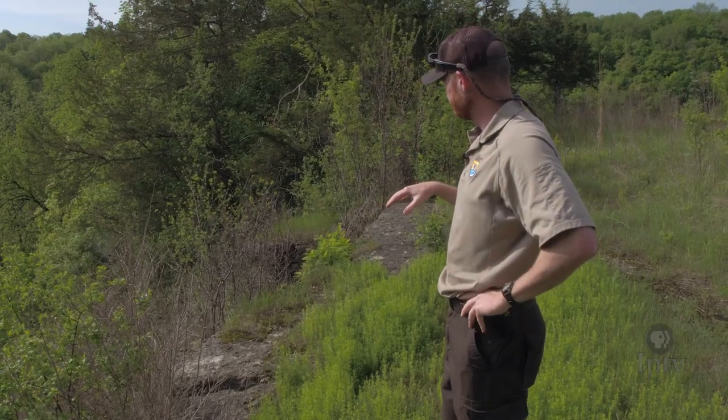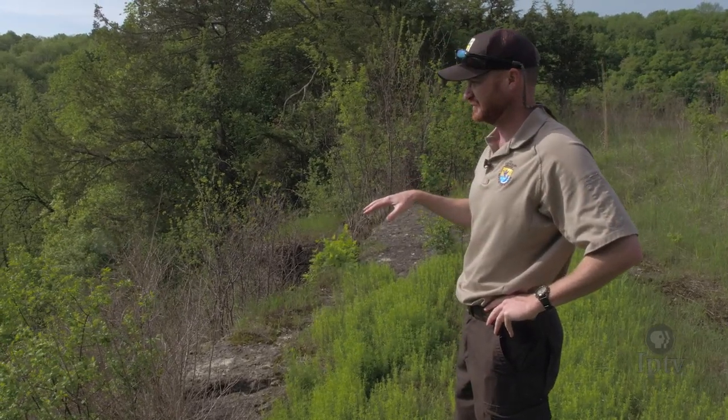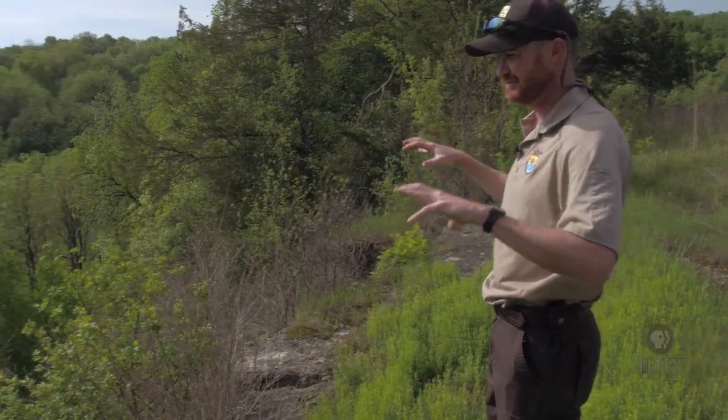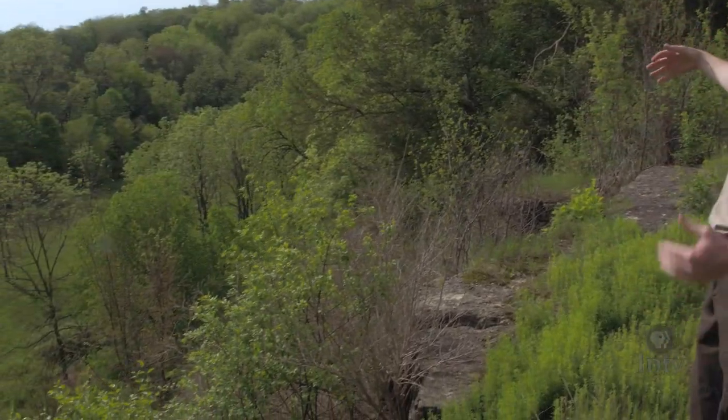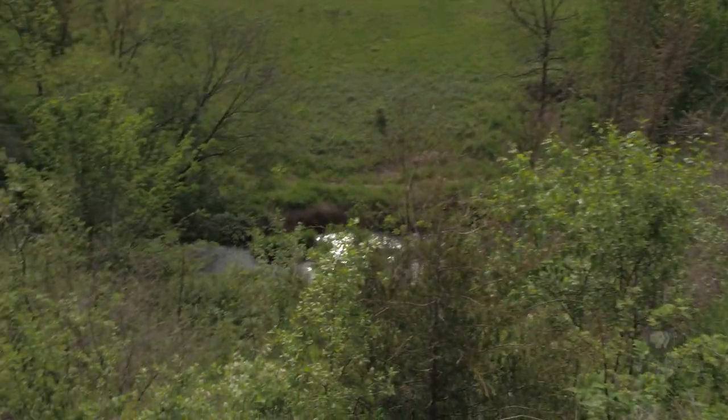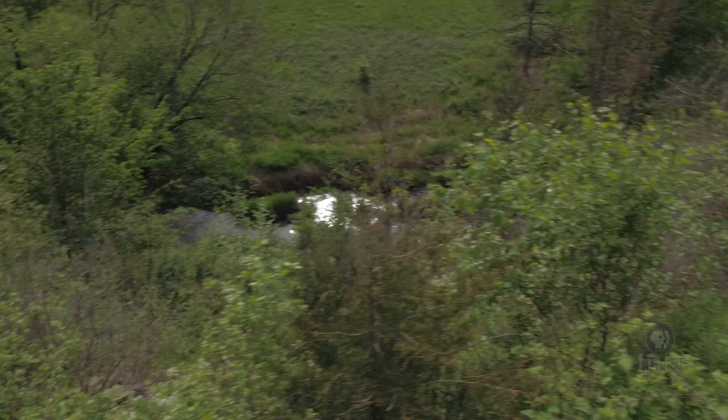Right now we're standing on an algific talus slope. It's not as impressive as the one we're going to go to, but you can tell it's the talus-type rock and slope. There's actually a crevice right here behind us.